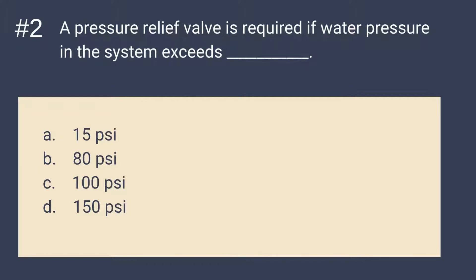Question 2: A pressure relief valve is required if water pressure in the system exceeds blank. A. 15 PSI. B. 80 PSI. C. 100 PSI. Or D. 150 PSI. The answer is B — 80 PSI. A pressure relief valve is required if water pressure in the system exceeds 80 PSI. Remember that PSI stands for pounds per square inch, commonly used to measure the pressure of gas.